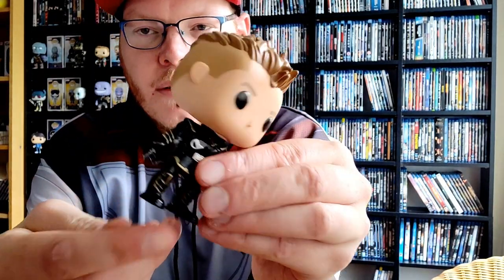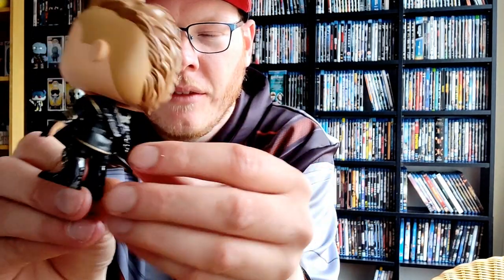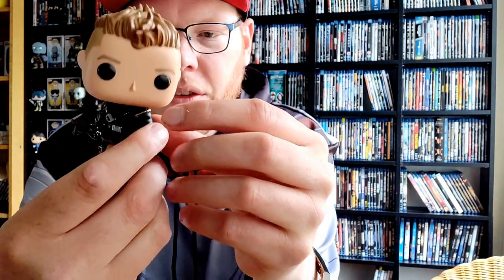Next one is gonna be Hawkeye. Let's unbox him. Here we go — Hawkeye looks really cool, nice hairdo. He's bald over here so he has a mohawk. He has the bow — really awesome bow — and he has some arrows, so that's also really cool. Small character but a really big head.